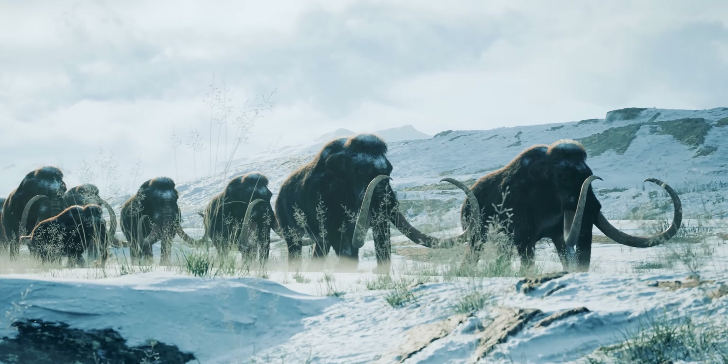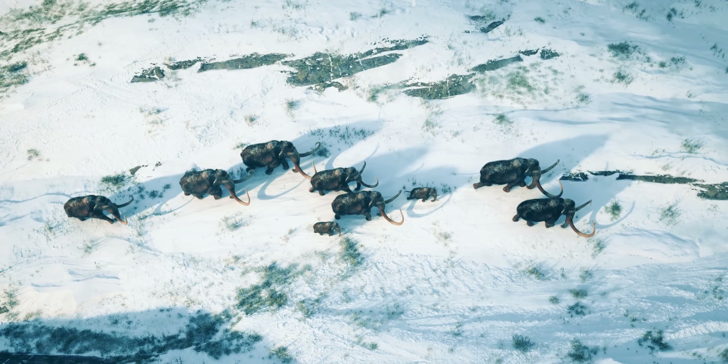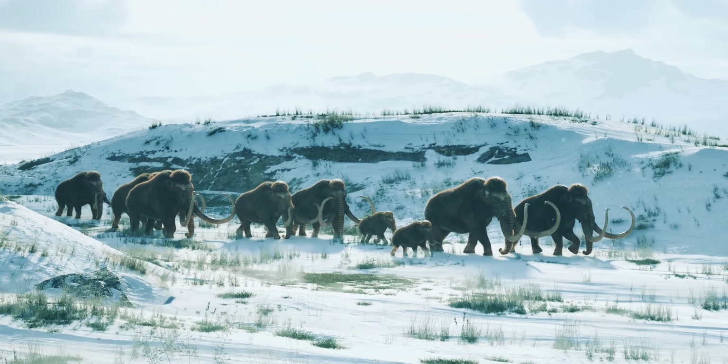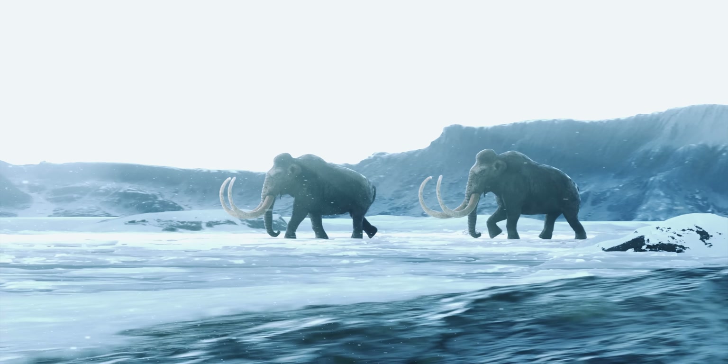Before their extinction, mammoths played a crucial role in preserving the permafrost. They cleared snow and young trees, exposing the soil to the frigid air and keeping the ground frozen.